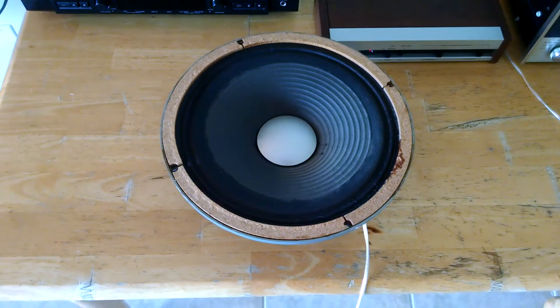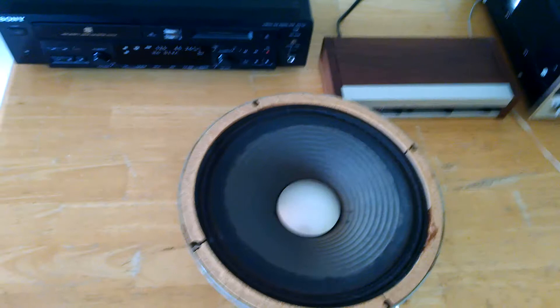Hey, for auction this is the JBL D123. Currently Auxorn, you are the winning bidder.